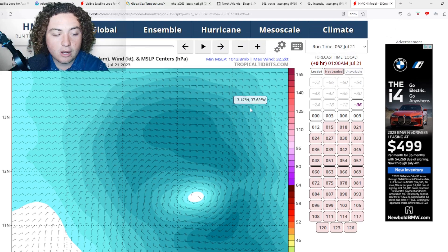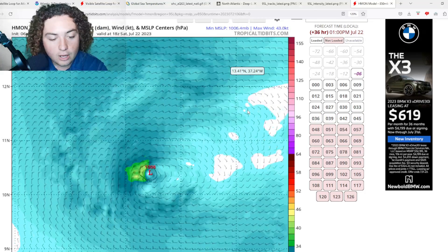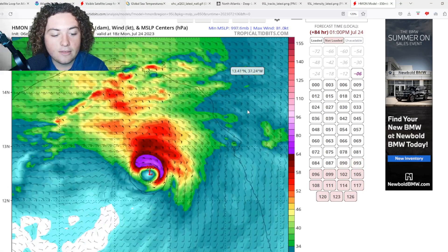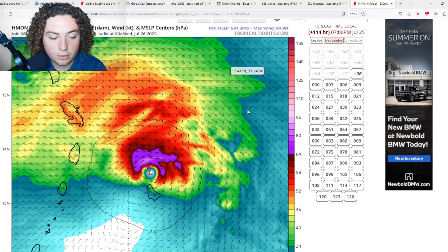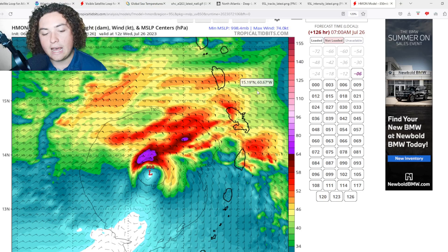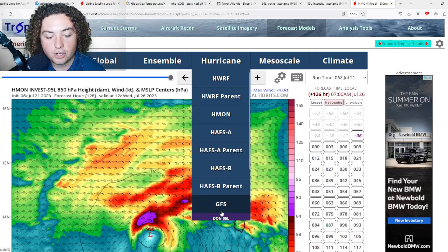Let's look at individual model runs — HMON, HWARF, and GFS. Starting with the HMON: you can see the system continuing to organize and develop, strengthening into a tropical storm around 72 hours out, then potentially reaching Category 1 hurricane strength as it approaches the Lesser Antilles. It moves north of Barbados, makes landfall somewhere in the Lesser Antilles or brushes close, then enters the Caribbean — where it's unclear whether it will strengthen or be weakened by wind shear.